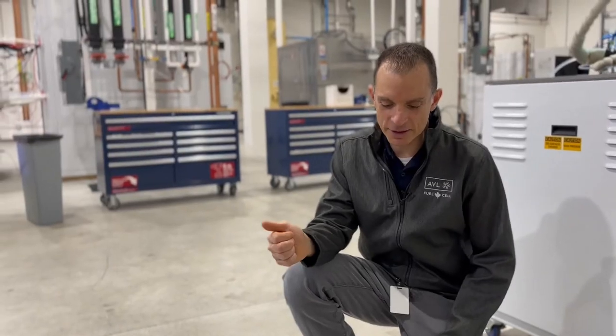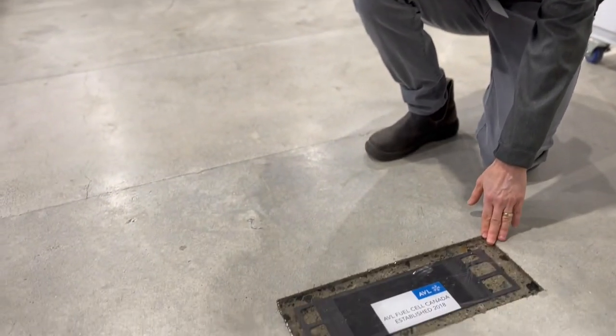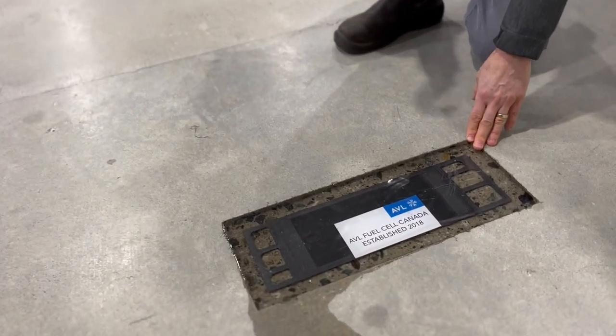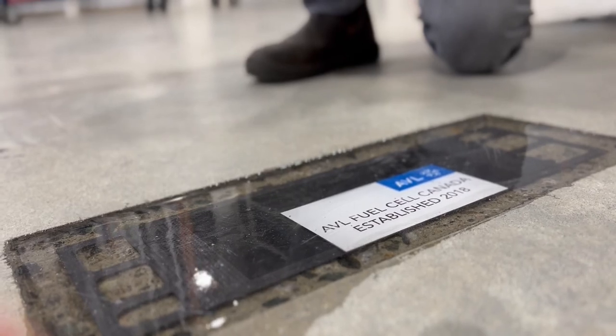Something that we've done to commemorate the opening of our hydrogen facility is embed into the floor our first bipolar plate design. So as we go ahead through the years, we'll always remember this first design that we built.